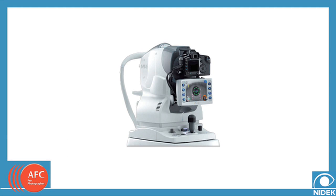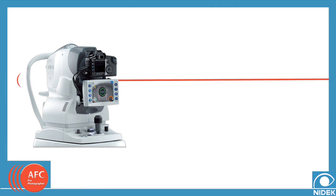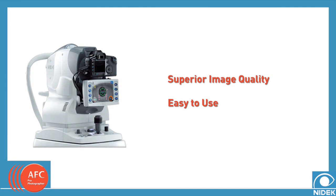The Nidec Auto Fundus Camera, or AFC, is a groundbreaking leap in non-mydriatic digital fundus photography. With superior image quality and ease of use, the Nidec AFC will enable greater patient care.